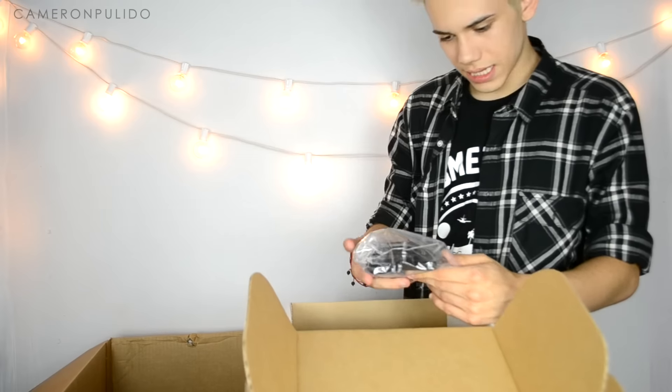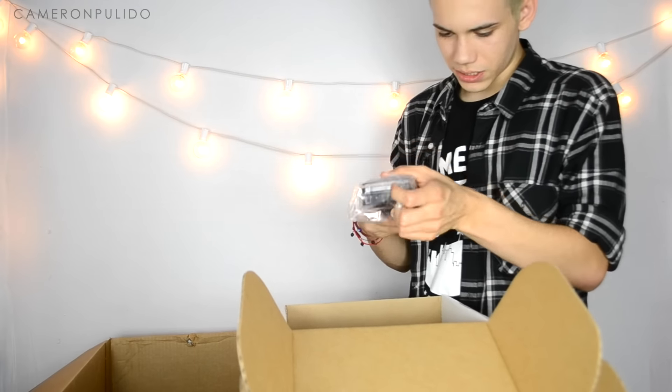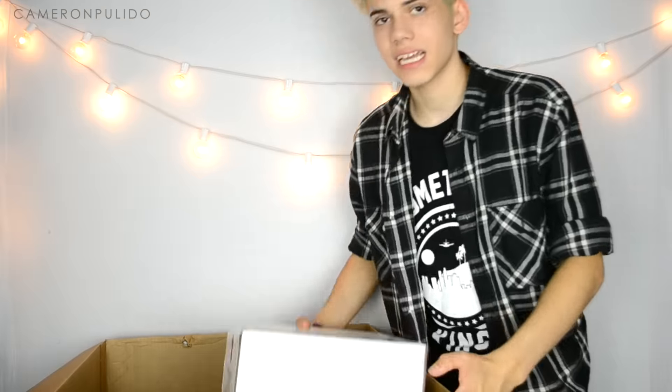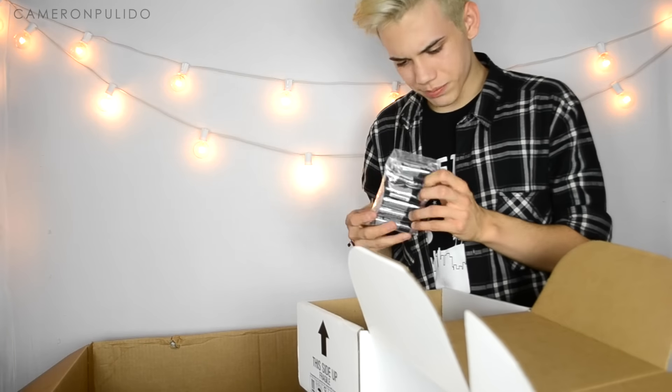In the third box there are matte bronzers and illuminators, radiant finishing powder, sun kissed and brightened versions, three blushes, hot single eyeshadows in 11 shades, big blushes, and vanity shadow sticks in seven different shades.